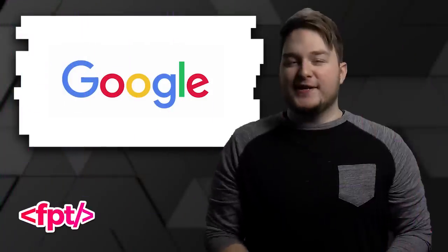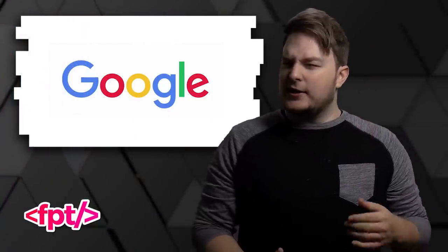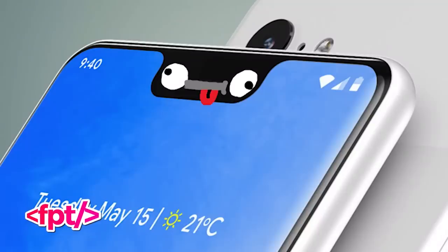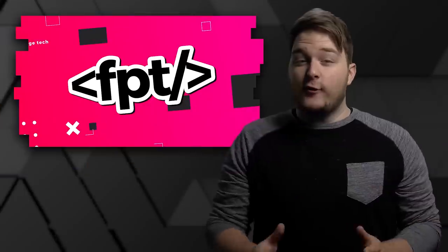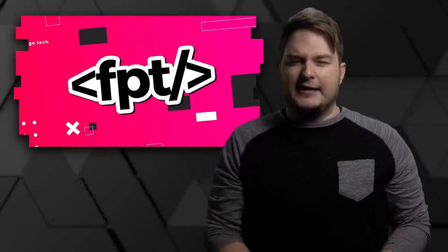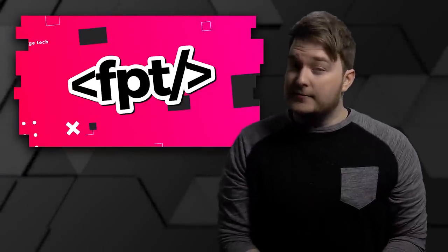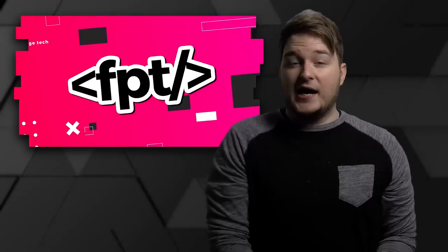What do you guys think? Let us know in the comments section below. Google, I don't think you realize this is going to hurt you — you're setting expectations up here and then you're going to deliver a phone that looks like this. And that is the show. Hit that like button if you liked it. If you hate my stupid face, that dislike button is for you. If you're new here, subscribe.